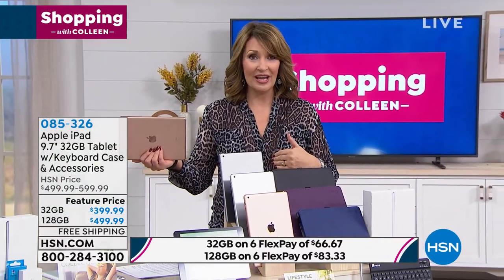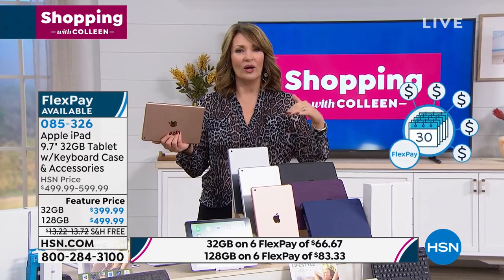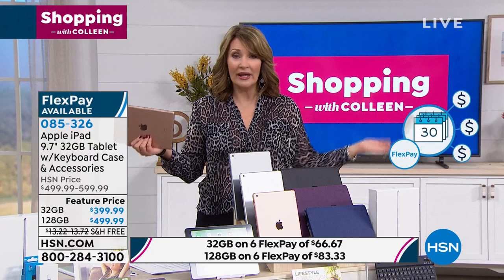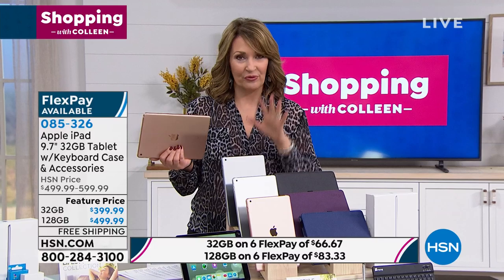If you're ordering the 128 gig, for example, you can spend $66 on any major credit card. If you're a new customer, call us or log on to hsn.com. This is the way to go because you get all the extra goodies included, and all you're spending today is $66 in pennies on any major credit card. You make your first FlexPay payment, we send the whole package home to you.